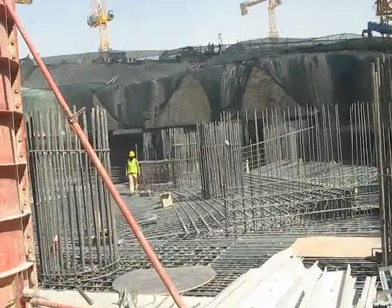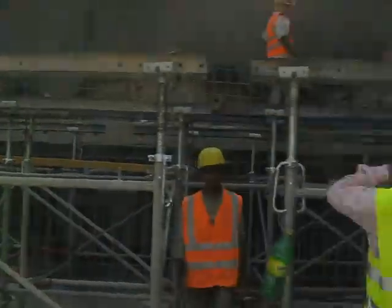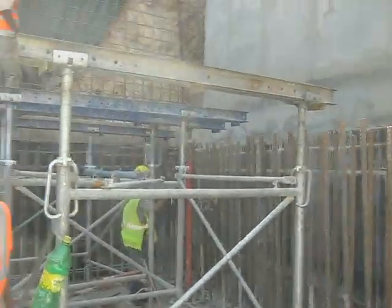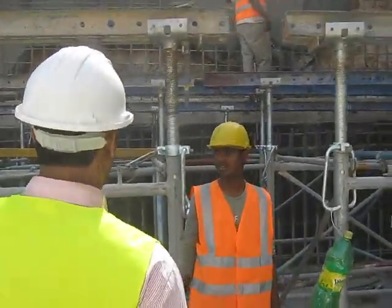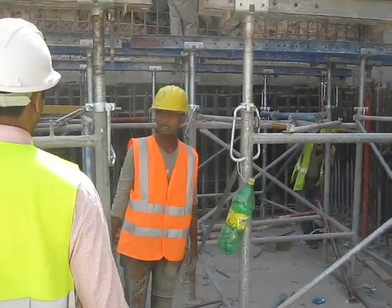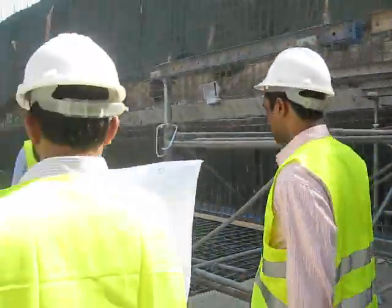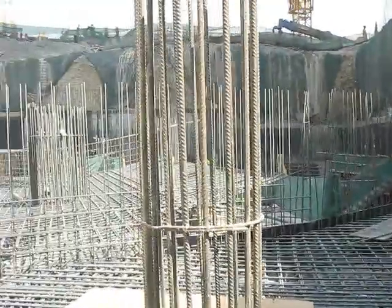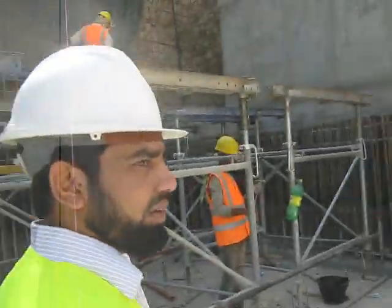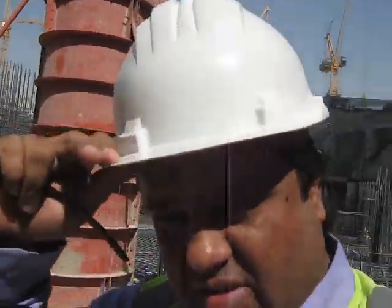Now where is the way to go on B3, Basement 3? You can ask from this man. B3, Basement 3? How do you go on B3? From there? Okay, okay. Thank you.